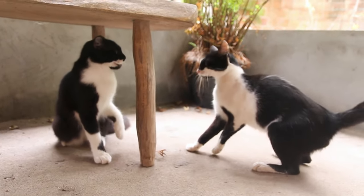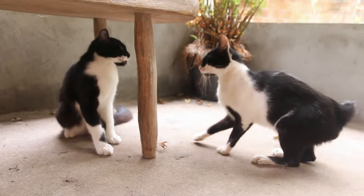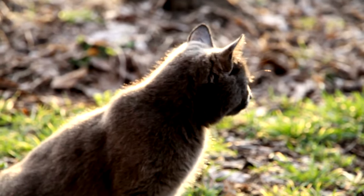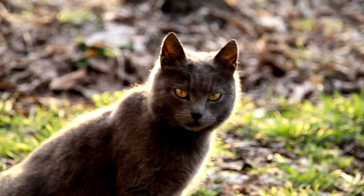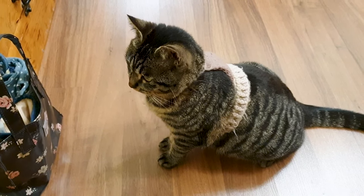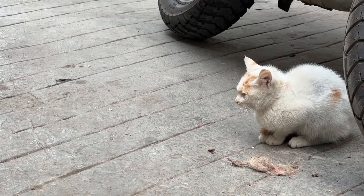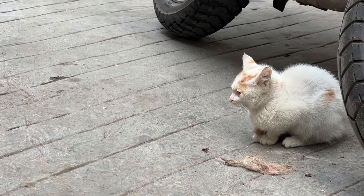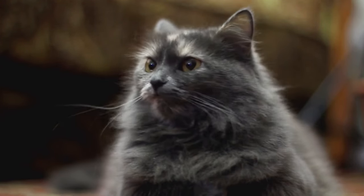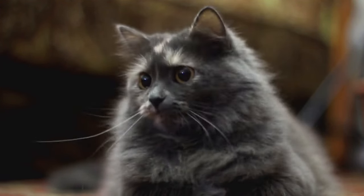Preventing cat fights starts with understanding the individual personalities and needs of your cats, as well as the dynamics within the home. By managing their environment and interactions carefully, you can minimize conflicts and promote a harmonious living situation. Patience and consistency are key — each cat is unique, and what works for one situation may not work for another. Continuously adapt your strategies based on the behaviors you observe, and maintain a calm, stable environment for all your feline family members.